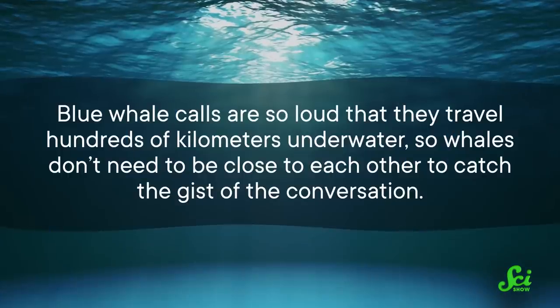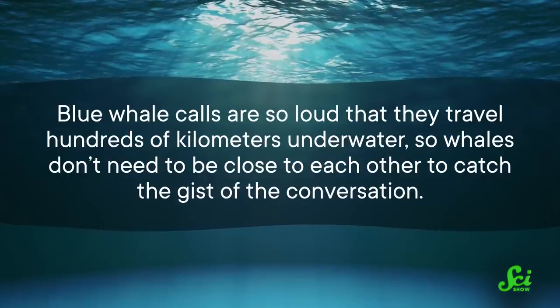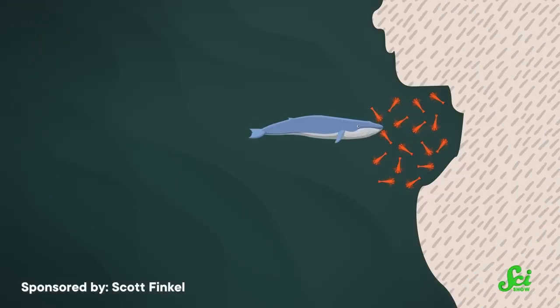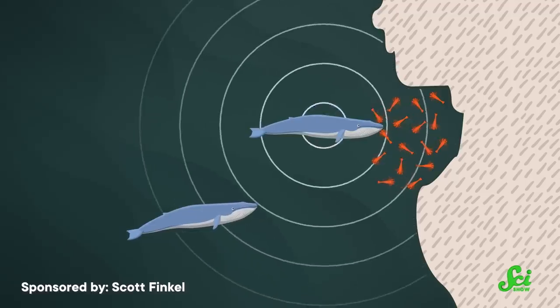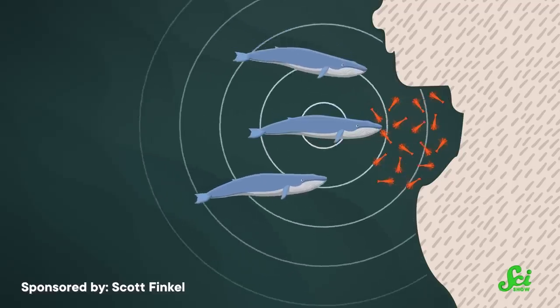Blue whale calls are so loud that they travel hundreds of kilometers underwater, so whales don't need to be close to each other to catch the gist of the conversation. Whales can be chatty Cathies, and it may not be deliberate that they're being overheard. Individuals that are far away from the coast may be using sounds from whales who have already reached an upwelling region to navigate to that same spot. But even if it's eavesdropping, they are able to forage more efficiently if they can reach a food patch faster, knowing exactly where to find it.